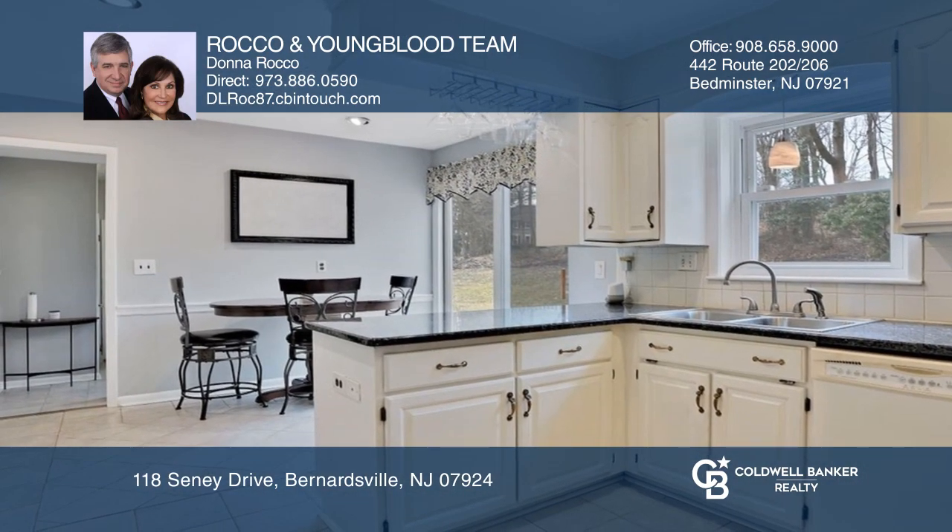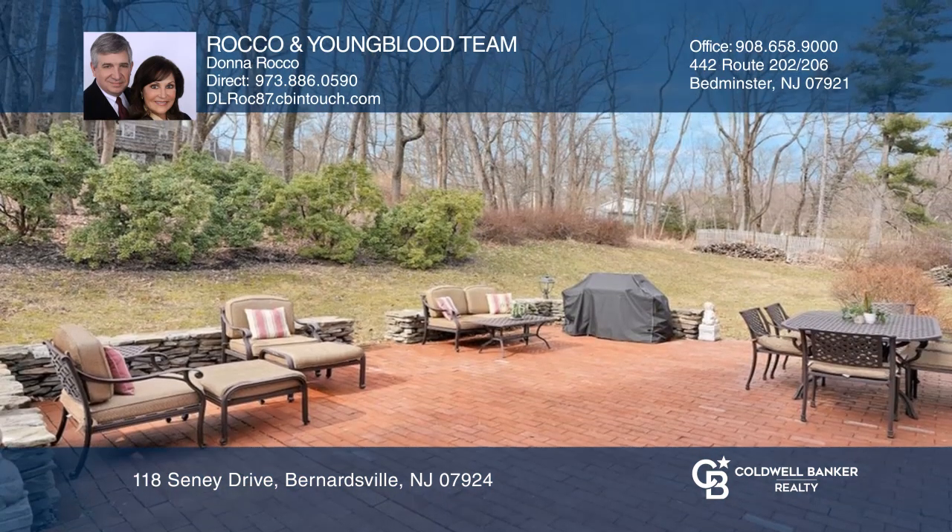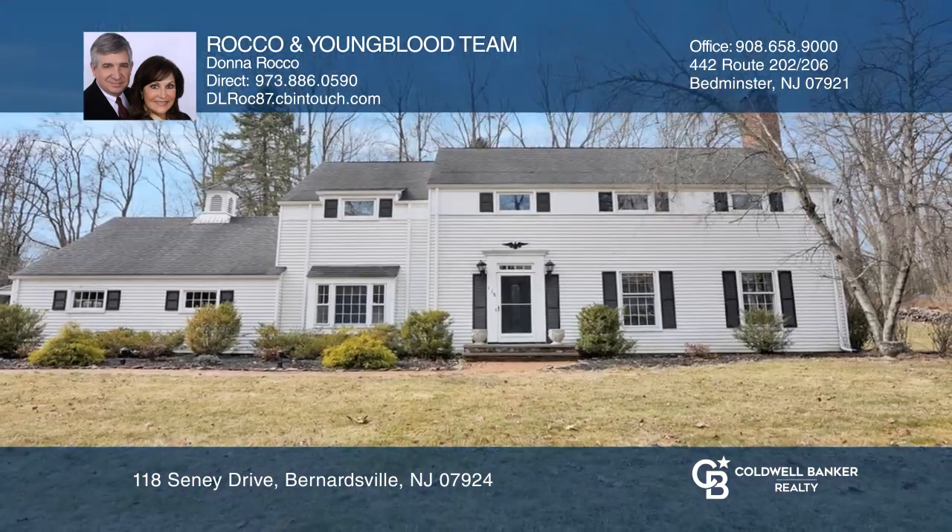The upgraded kitchen opens to a large patio and backyard, perfect for entertaining. Hear all the details when you tour with the Rocco and Youngblood team.